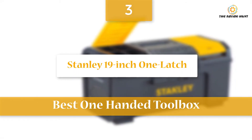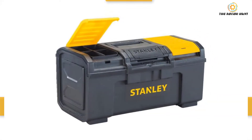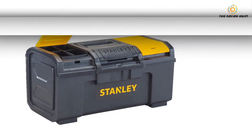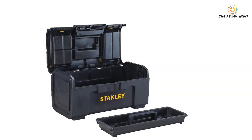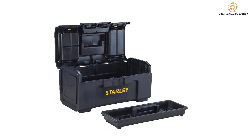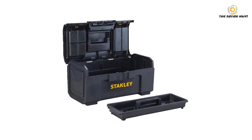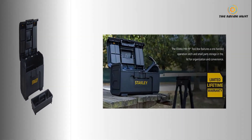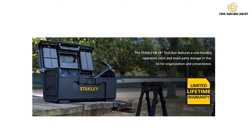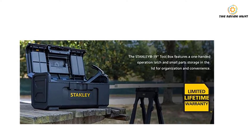Moving to our number three best pick — the Stanley 19-inch one-latch toolbox. This handy toolbox is perfect not only for homeowners but also for professionals. Your tools won't scatter around your garage. This super portable toolbox comes with a removable tray to keep small parts safely from getting lost, while inside there is enough space for storing large tools.